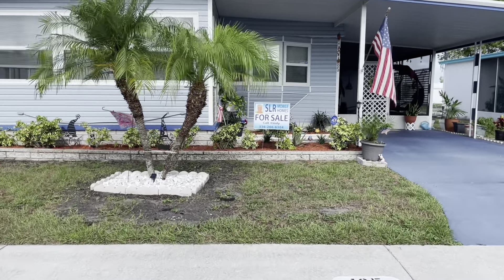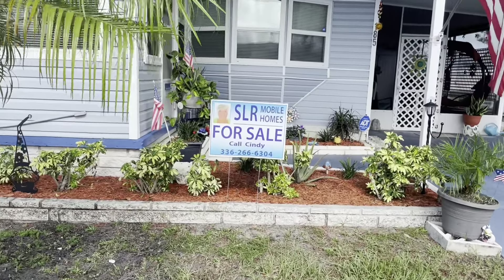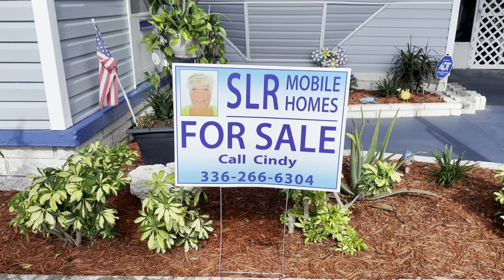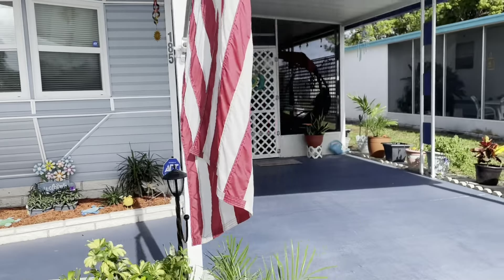Hi, this is Greg, SLR Mobile Homes. We're down here in Serendipity Mobile Home Park, Clearwater, Florida. This home is listed by Cindy — there's her name and phone number. You can give her a call or tap on the headline and everything will drop down.